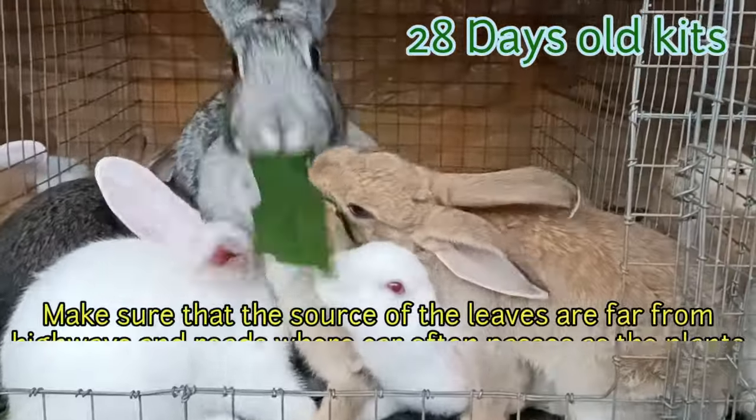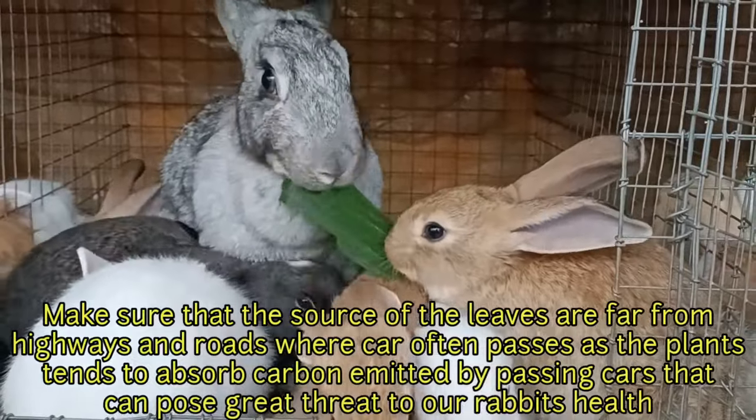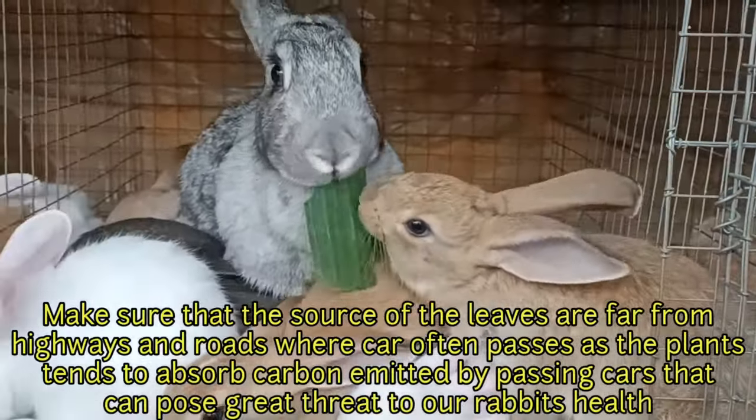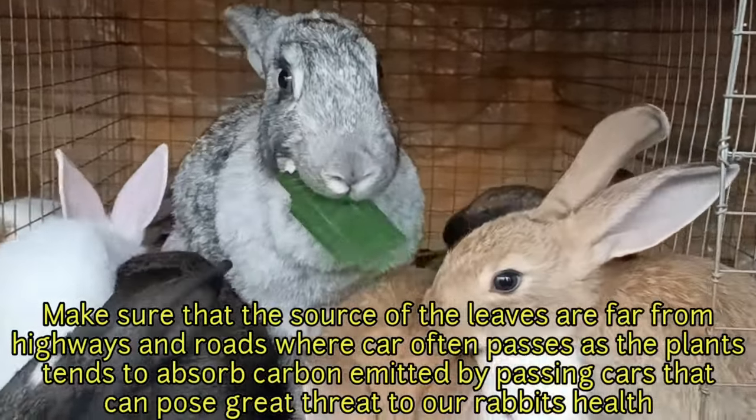Make sure that the source of the leaves is far from highways and roads, where cars often pass, as the plants tend to absorb carbon emitted by passing cars, which can pose a great threat to our rabbits' health.